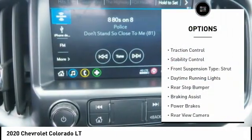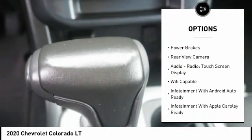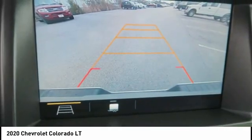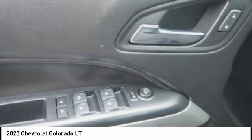Power windows with safety reverse, traction control, stability control, front suspension type strut, daytime running lights, rear step bumper, braking assist, power brakes, rear view camera, audio radio, touch screen display.